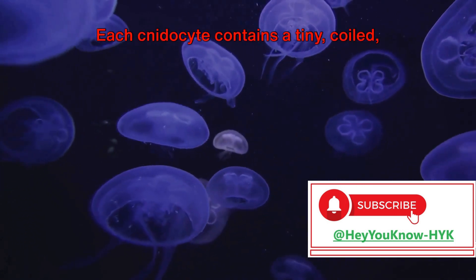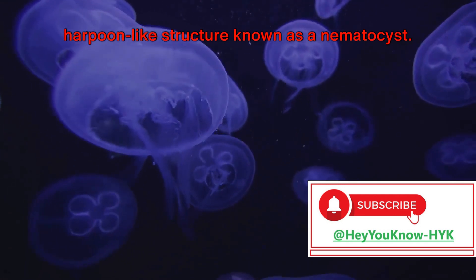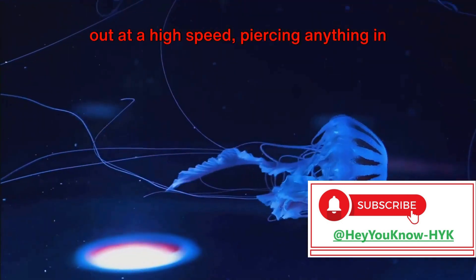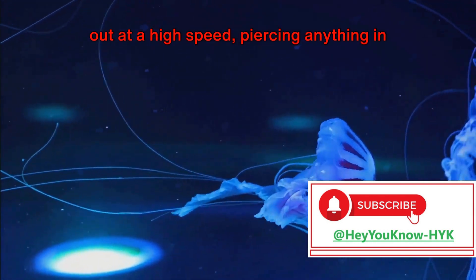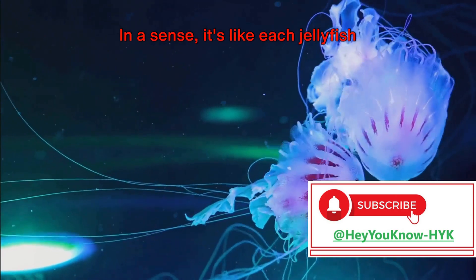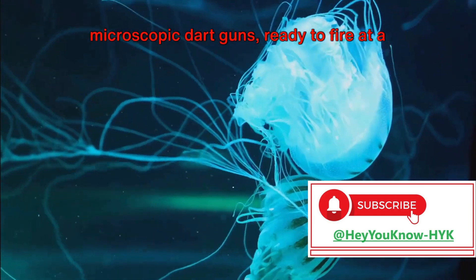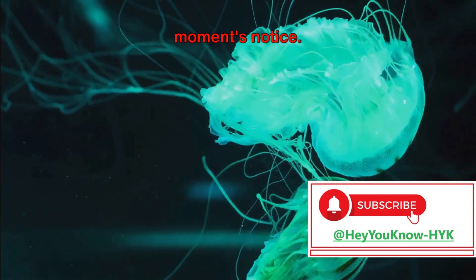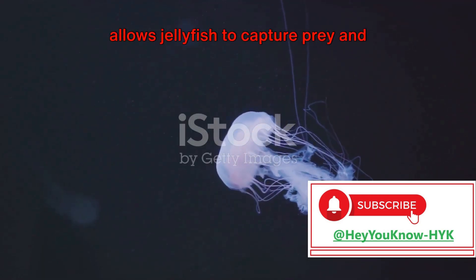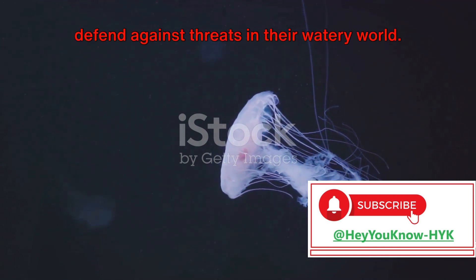Each cnidocyte contains a tiny, coiled, harpoon-like structure known as a nematocyst. When triggered, this nematocyst shoots out at high speed, piercing anything in its path and injecting venom. In a sense, it's like each jellyfish tentacle is a fully armed arsenal of microscopic dart guns, ready to fire at a moment's notice. The intricate design of these cnidocytes allows jellyfish to capture prey and defend against threats in their watery world.